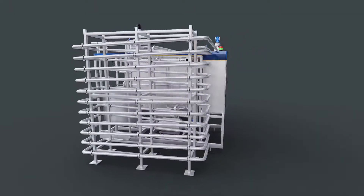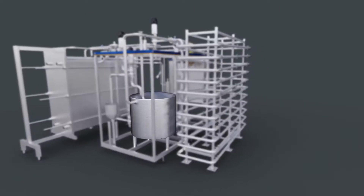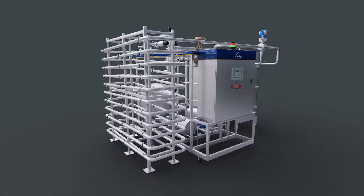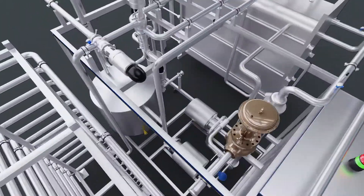A pasteurization module consists of a balanced tank, a feed pump, a pasteurizing unit, a separator, a homogenizer, a holding pipe and booster pump.